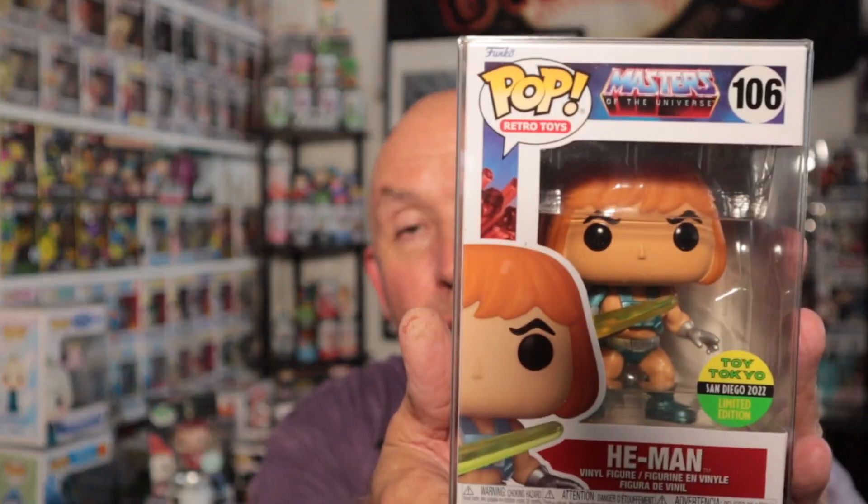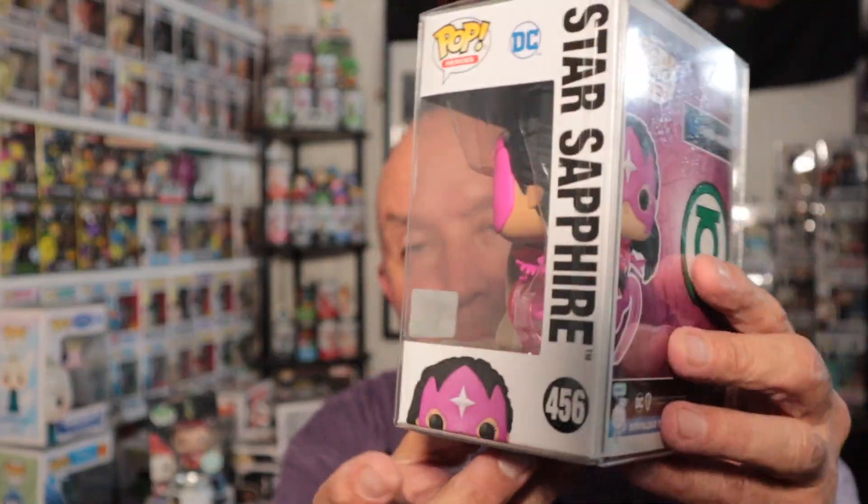All right, moving on. We have this final box by Fugitive Toys. There are three pops in here - nothing exciting, well one of them is kind of exciting. First up: San Diego Toy Tokyo, San Diego 2022 limited edition - it's He-Man. I have a huge amount of Masters of the Universe in my collection which I need to start putting up for sale. Moving on to Star Sapphire - that's a New York Comic-Con exclusive with the con sticker from 2022. Doesn't fit in my collection, but still a cool pop.